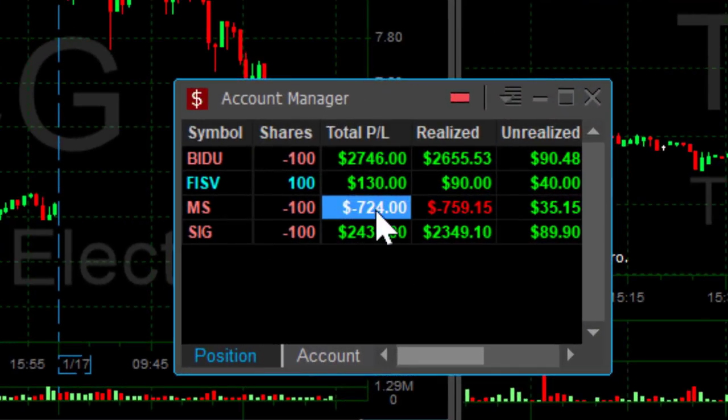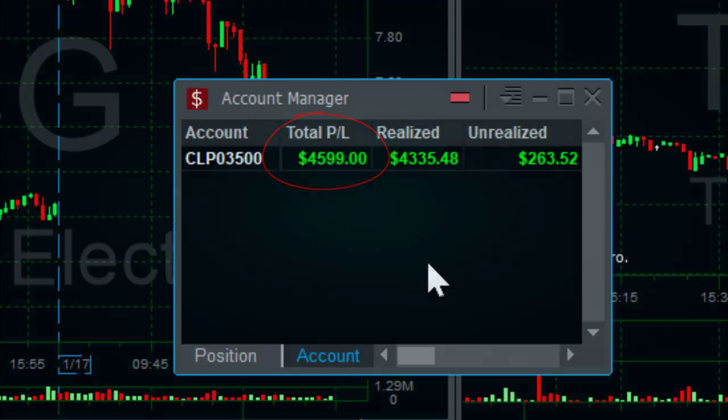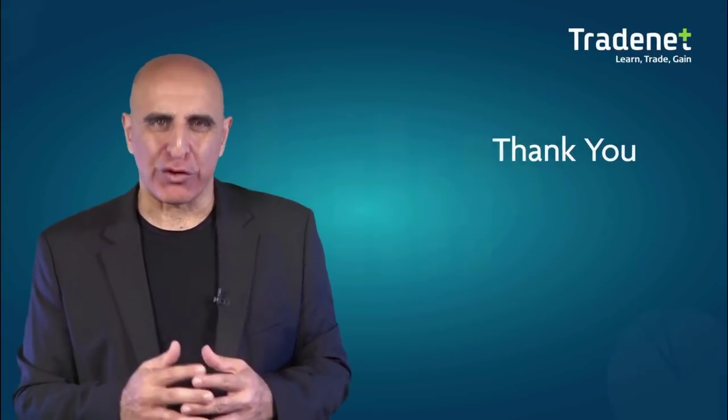I just had a very nice day. Although I had two trades in MS that finished in red, the end result is $4,600 — and that all happened in less than one hour. Thank you for watching.